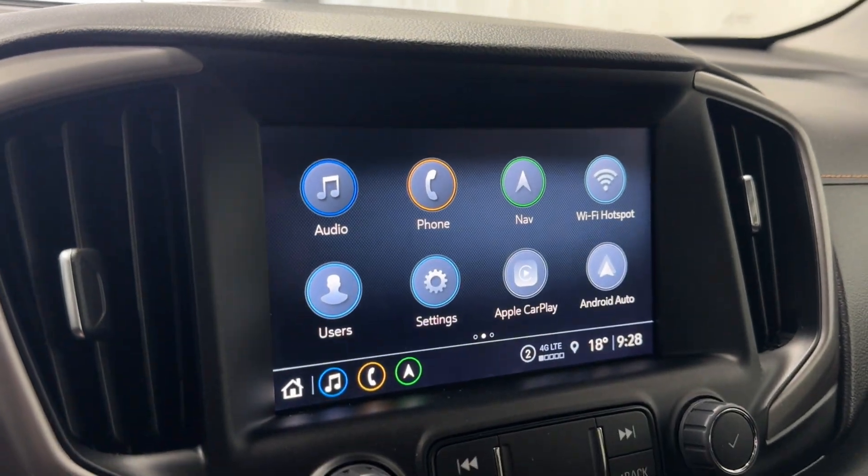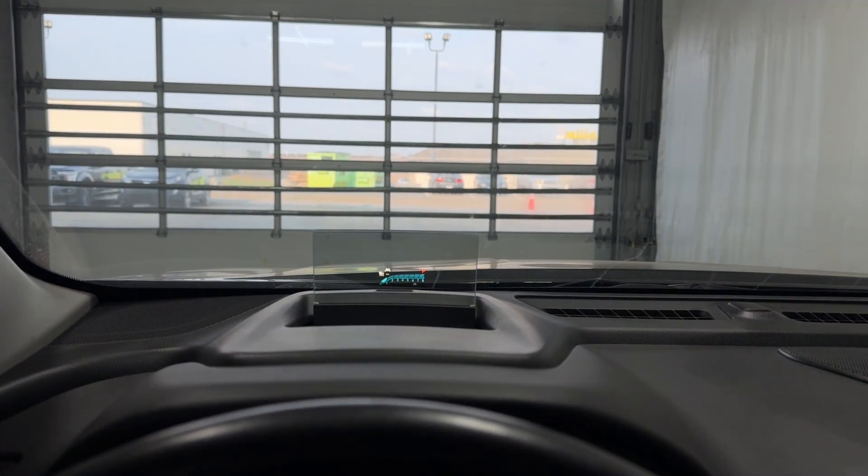Coming to the infotainment, we actually have a little heads-up display — it's kind of hard to see on camera, but there you go, you can see it.